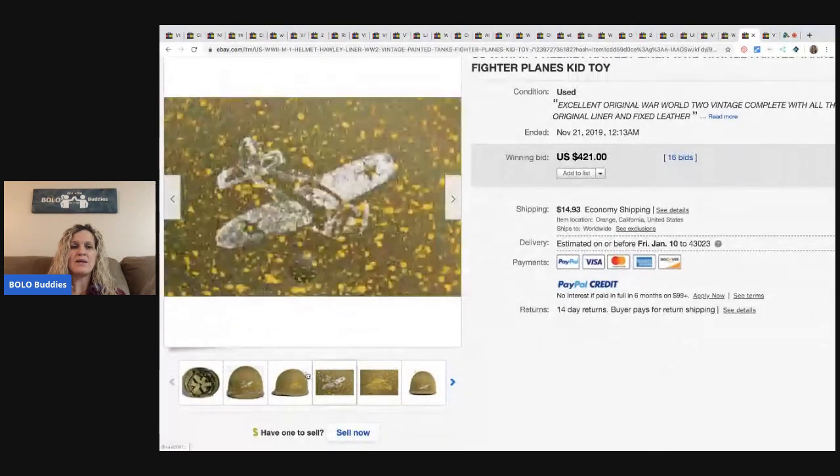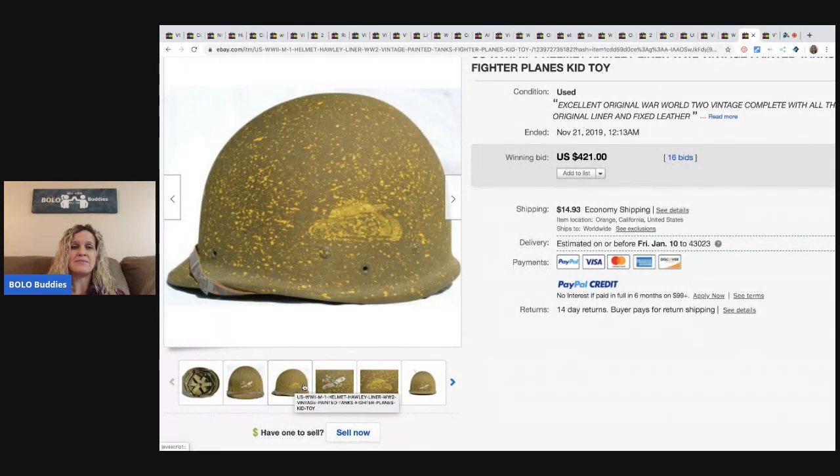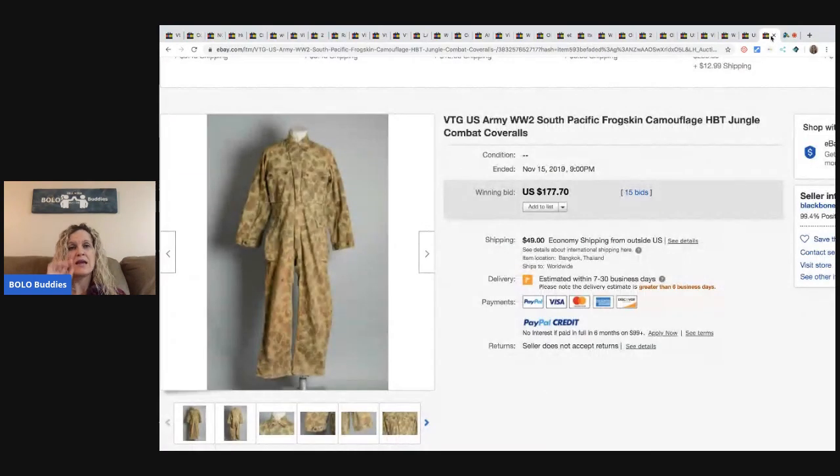The last item is this helmet — it sold for $421 with 16 bids. So definitely do your homework if you see vintage military items. And there's also this full camo bodysuit coverall-type deal. It sold for $177.70 with 15 bids and the buyer paid shipping.